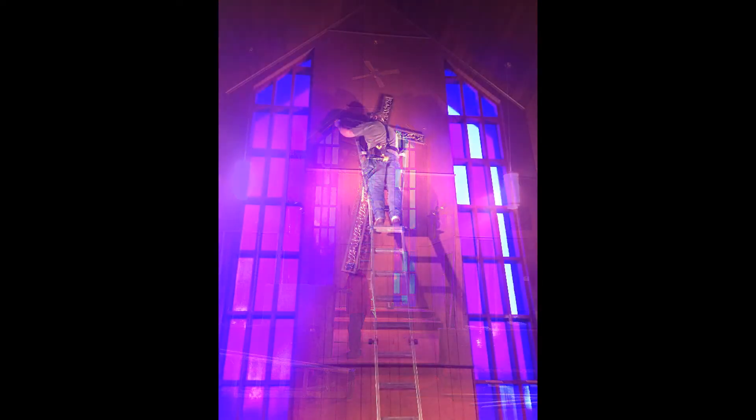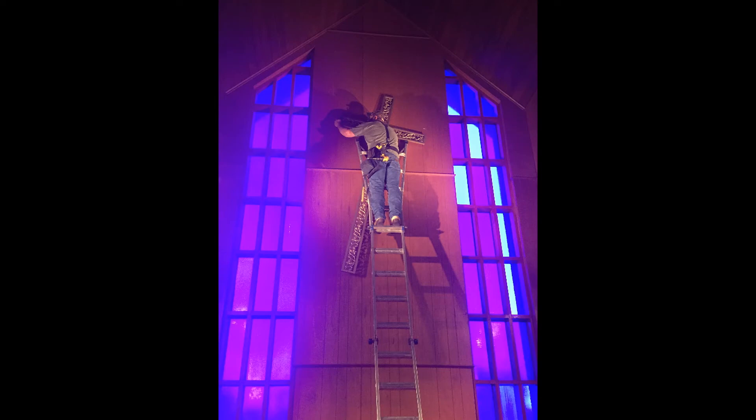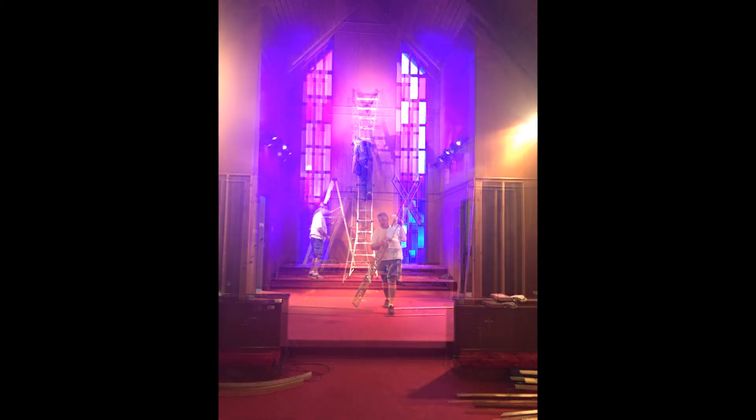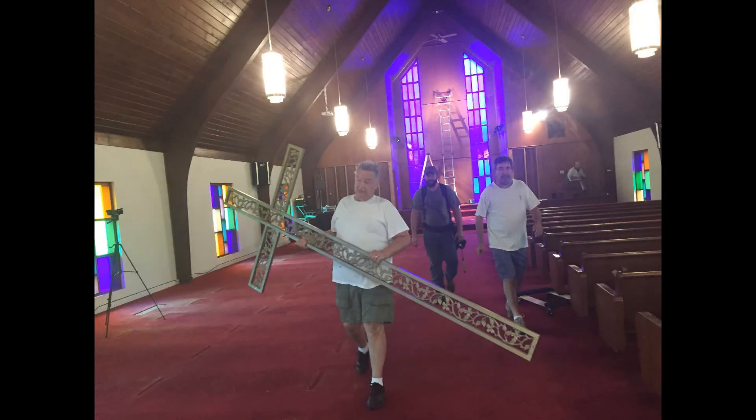After I saw the work being done here, the cross was just sitting in the back room — it looked a little plain going on that white wall up there. So I just felt I was going to make a surround for it, and it just worked out as a labor of love.